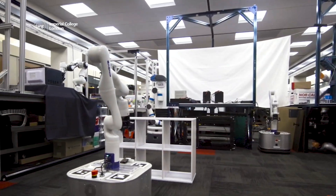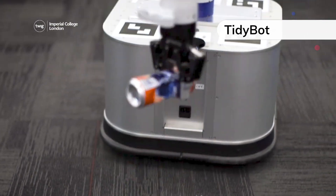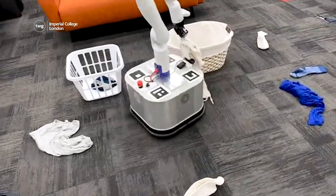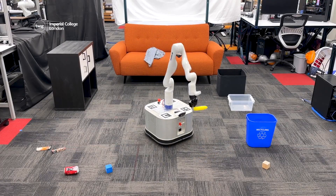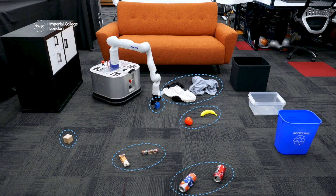Up next, engineers from some of America's top universities have collaborated to create a new robot. Meet TidyBot, a robot that can clear up. TidyBot uses a combination of cameras on its body and cameras on the ceiling of the room it's in to navigate the room and identify and sort objects. The robot was programmed to put items into categories such as clothes, types of food, toys, and trash.